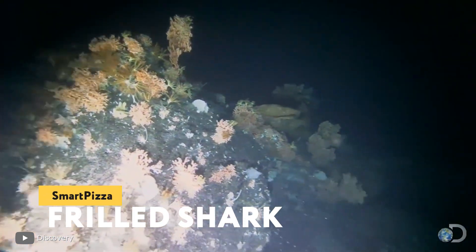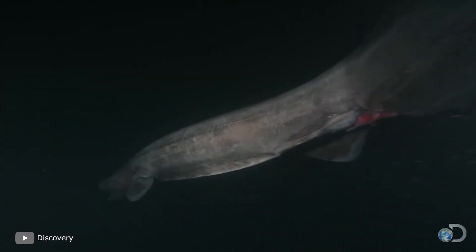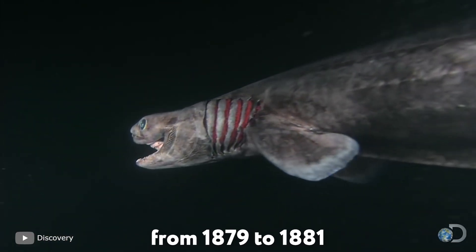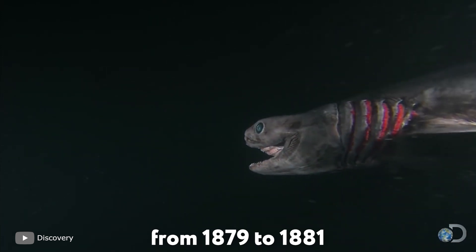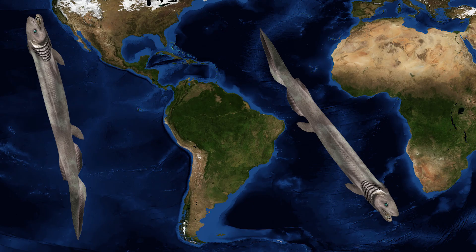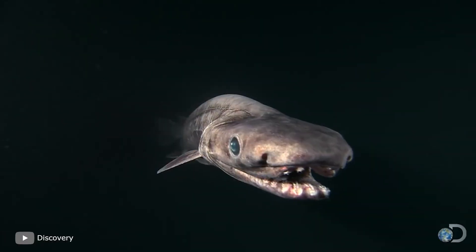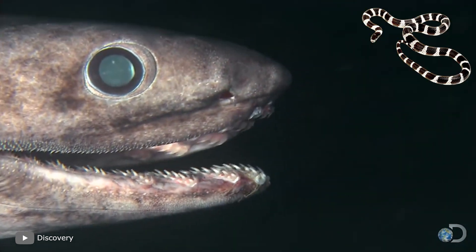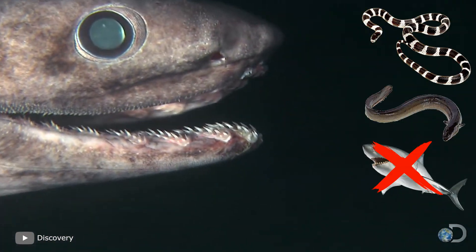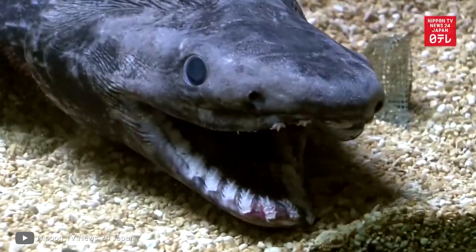Frilled shark. Surprisingly, scientists still know little about this ancient shark species. This species was first described between 1879 and 1881, but since then its study has progressed very slowly. The main reason for the difficulties is considered to be the great depth at which this ancient shark lives — in the Atlantic and Pacific Oceans at a depth of about 1,575 meters from the surface. By the way, the frilled shark looks more like a sea snake or eel than the shark's closest relatives. Because of the presence of primitive features, the frilled shark is called a living fossil.